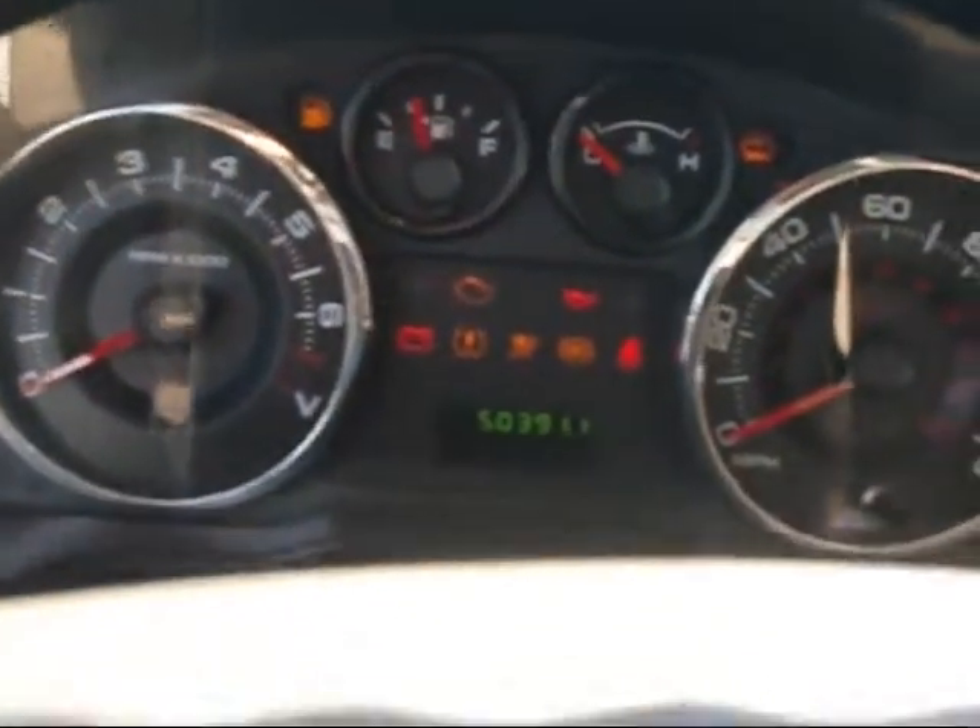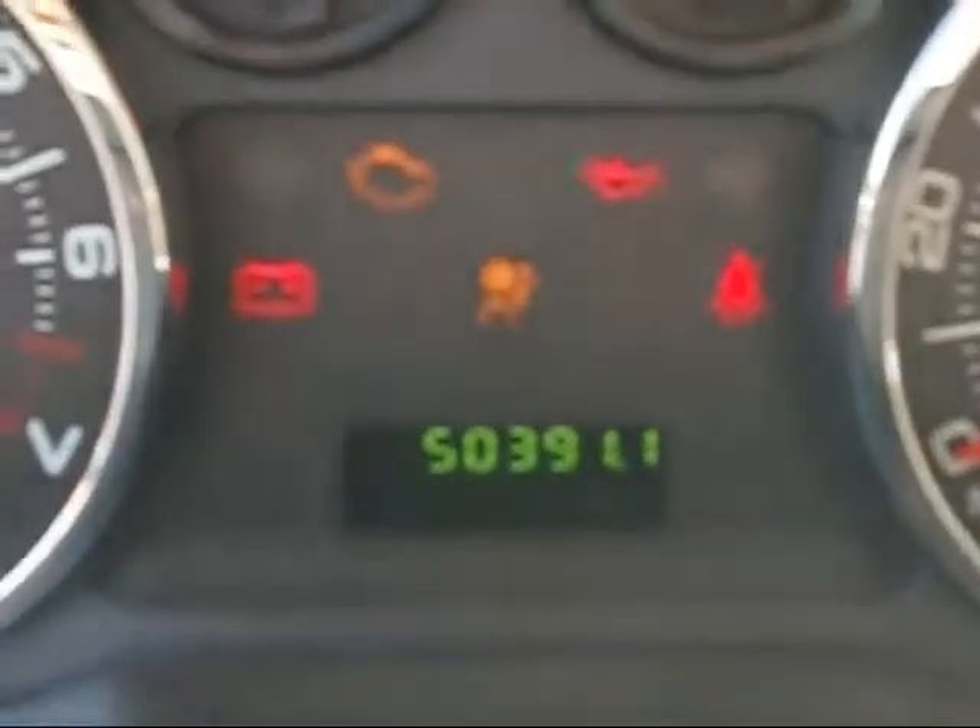Take a look at the steering wheel — you can see it's got cruise control. Turn the switch on, and you can see it's just over 50,000 miles.